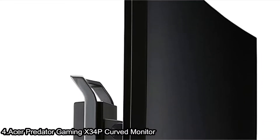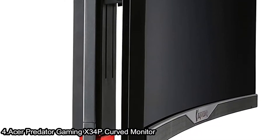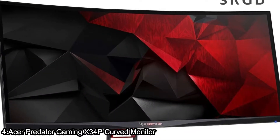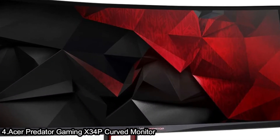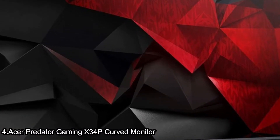The 21:9 aspect ratio and 34-inch curved screen transform your viewing experience by drawing you deep into the action. It also features NVIDIA G-SYNC technology to eliminate screen tearing, providing gamers an epic gaming experience and helping to secure the victory.